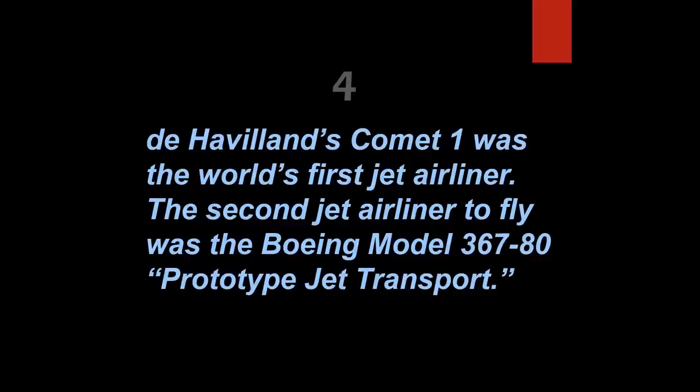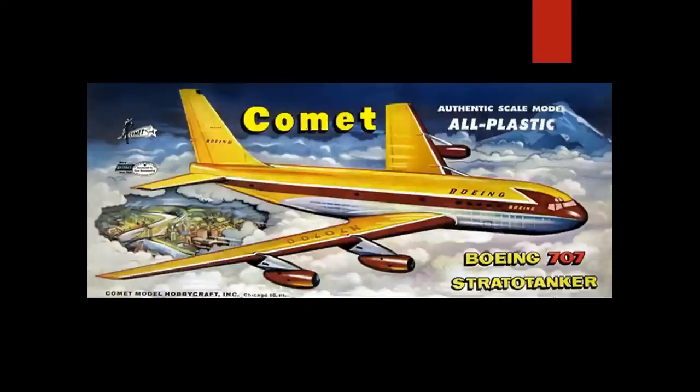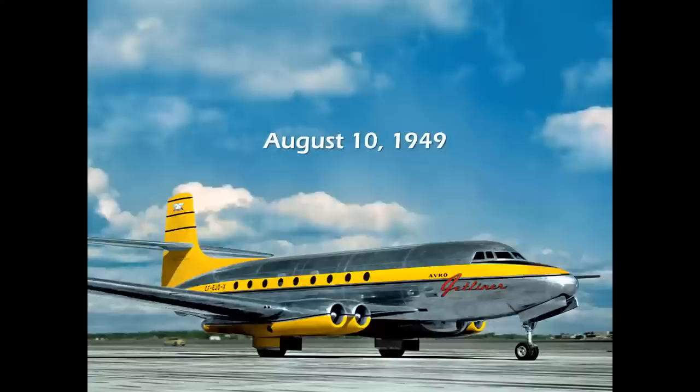The de Havilland Comet One was the world's first jet airliner, and the second jet airliner to fly was the Boeing Model 367-80 prototype — that's false. The Comet first flew July 27th, 1949, and the 707 prototype flew July 15th, 1954. The second jetliner to fly was actually the Avro Jetliner in Canada, which flew on August 10th, 1949 — only two weeks after the Comet — but it never went into production.